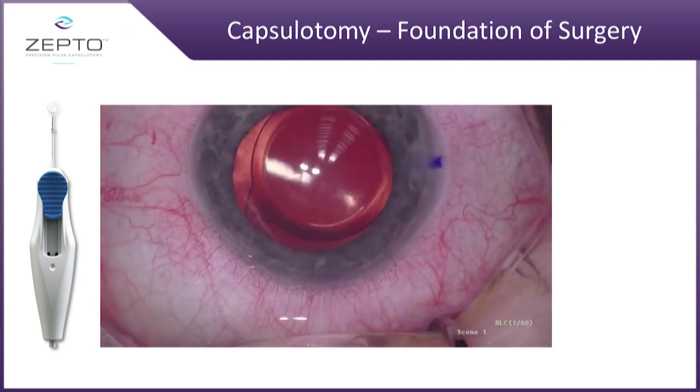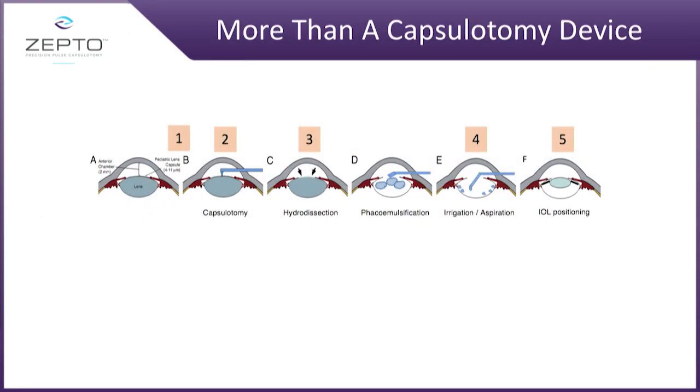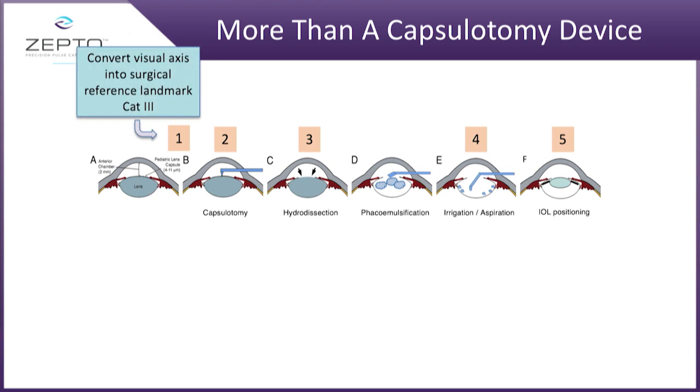Significantly important. Many capsulotomies done by hand follow the iris, and if they had done this in this particular case, you can see how far off that capsulotomy would have been. It's got a very quick learning curve and it's very easy to get into the practice. But it's more than just a capsulotomy device.